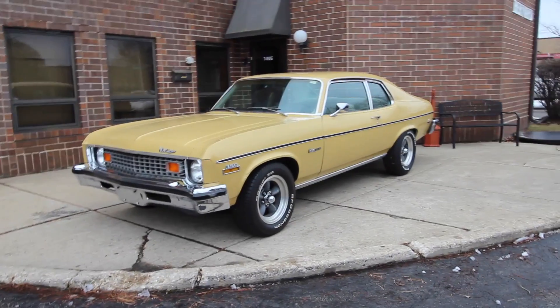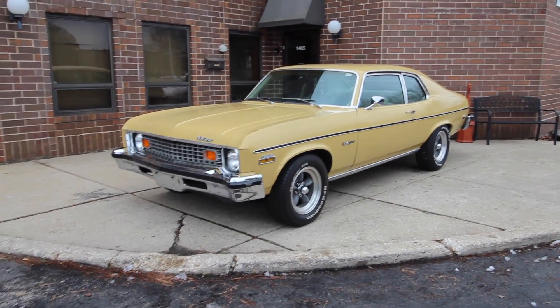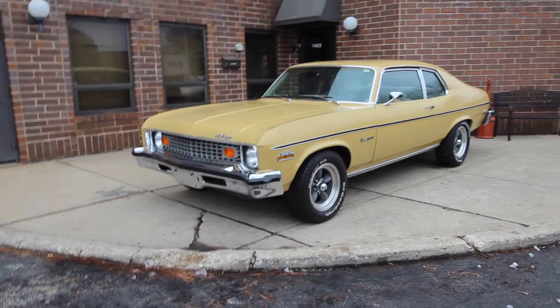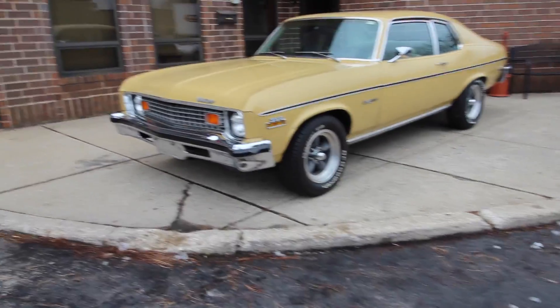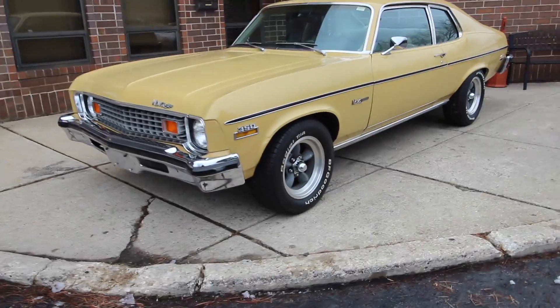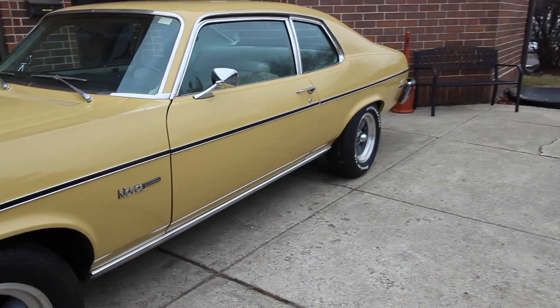Up for sale I got a 1973 Nova, Nova Custom, real sweet car — original paint, original interior, owned in California. If you like the video leave a like, subscribe if you want to see more. I'm going to walk around, show you all the car, fire it up, and then drive it. Like I said, '73 Nova Custom, original paint.